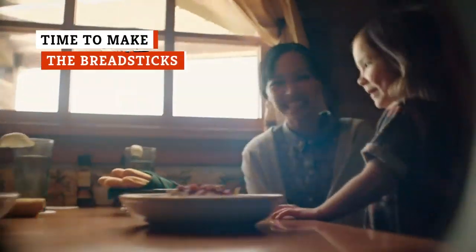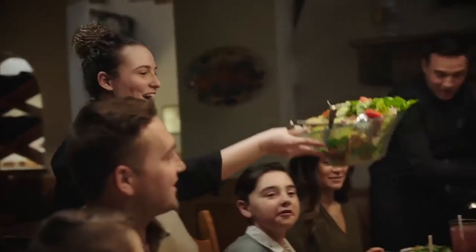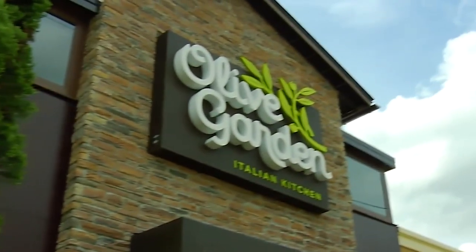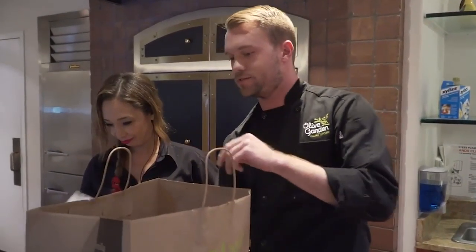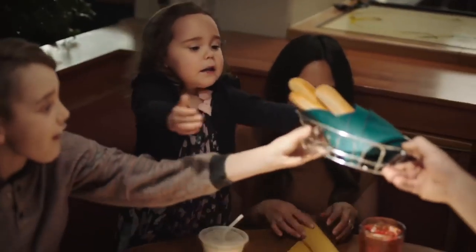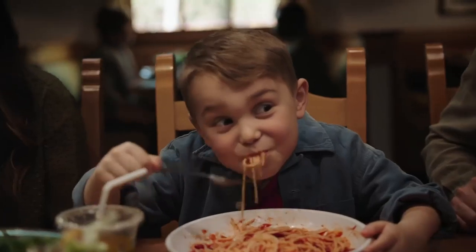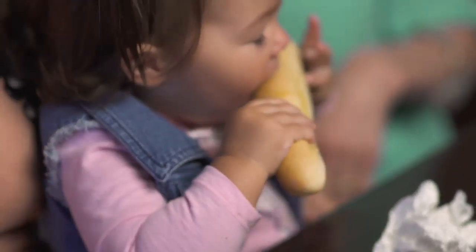Breadsticks are so important to the Olive Garden way of life that some locations actually have dedicated breadstick makers. According to one Redditor claiming to be an Olive Garden employee, their entire job was simply to "make glorious breadsticks." This does seem to vary by location, as another Reddit expert indicated that their franchise only used a dedicated breadstick maker on the weekend. Either way, it's good to know that Olive Garden treats their breadsticks as seriously as we do.